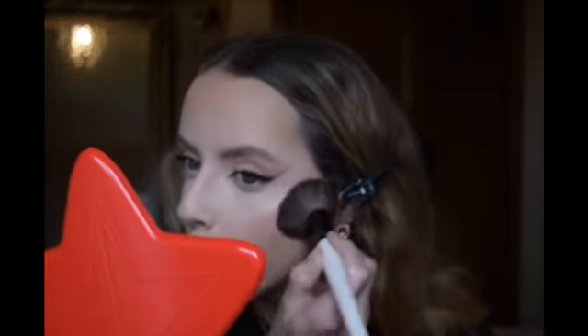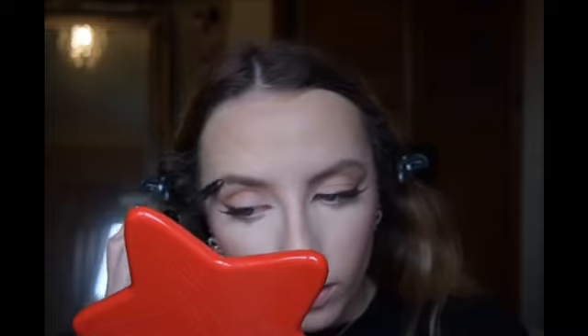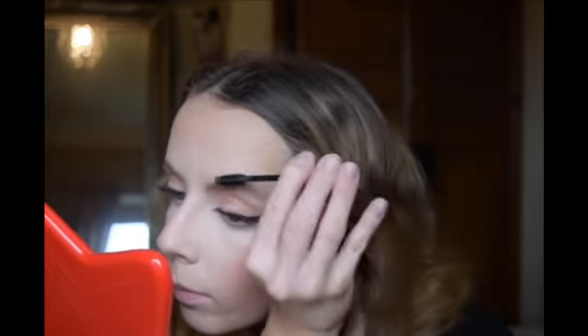For blush I'm taking the Benefit California blush - a nice bright coral one - going over the apples of my cheeks and sweeping straight back to give that lifted effect. Then finishing off the brows to really define those hairs, brushing through with the Anastasia Beverly Hills Clear Brow Gel. I'm not brushing them up fluffy like I normally would - I'm brushing them up and then flattening them back down again to achieve that straighter foxy eye brow.